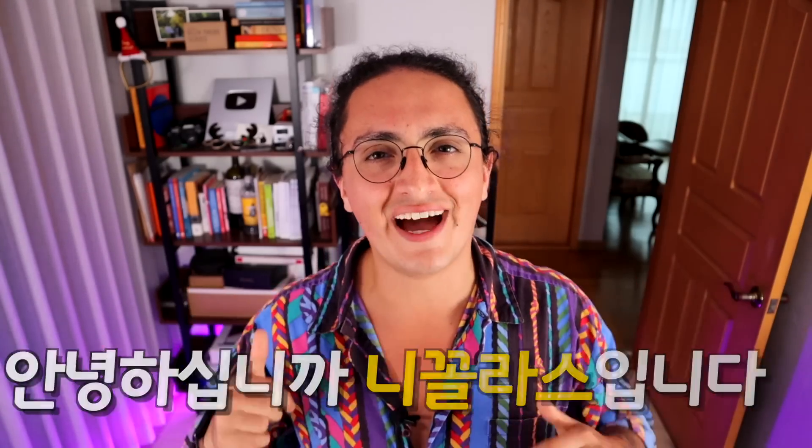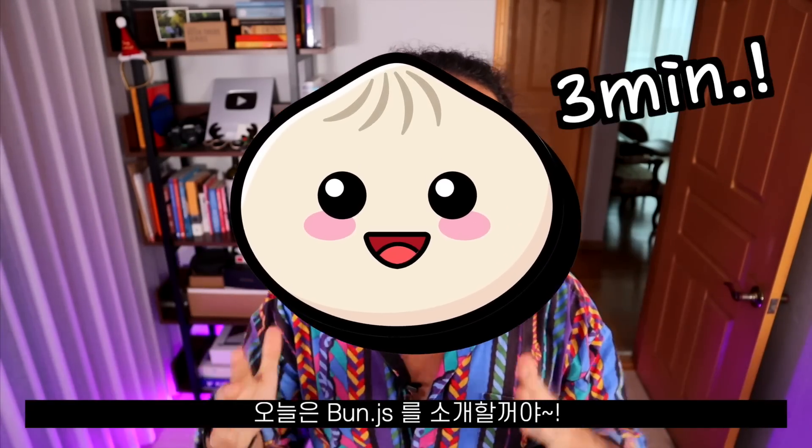Hello everyone, I'm Nikolas, and this is Bun in 6 minutes or less.